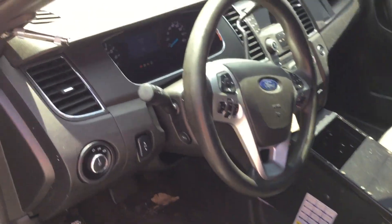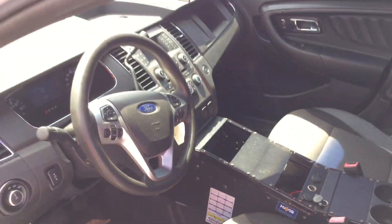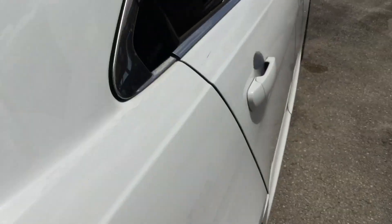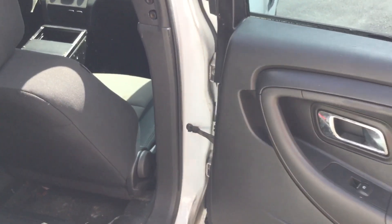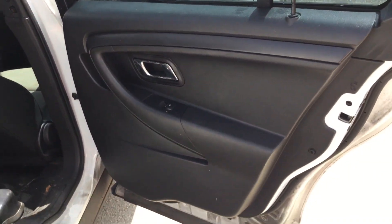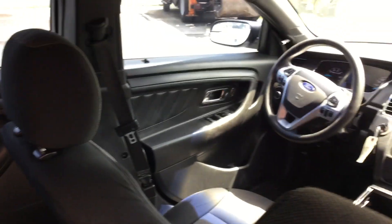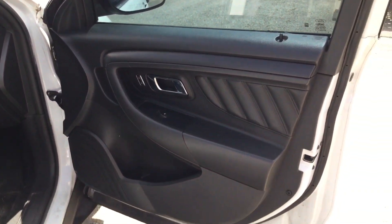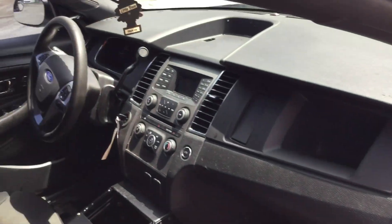The interior looks good — it should clean up real well. The motor sounds good and it's got low miles, only 45,000. Here's the passenger door panel — looks good. It looks good inside; it's a good looking car.